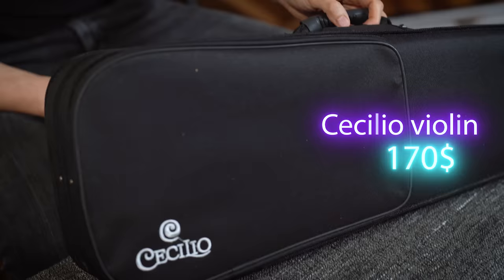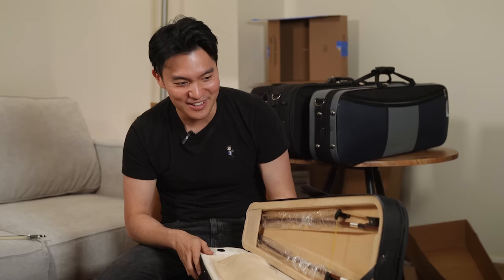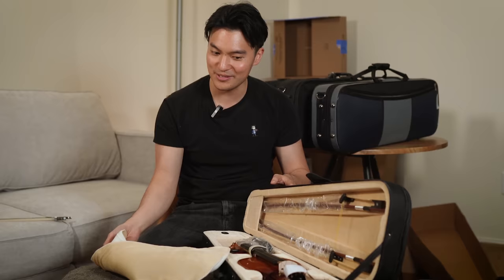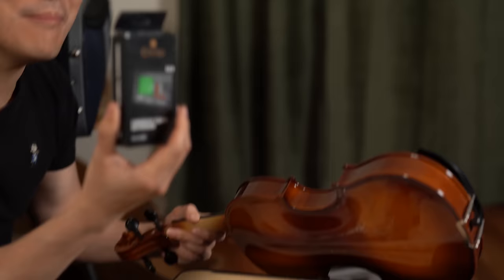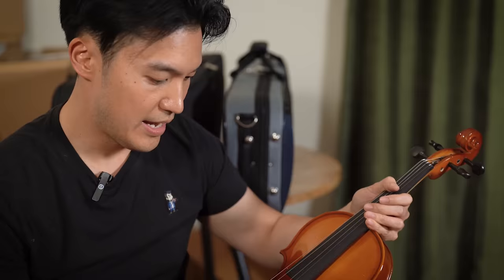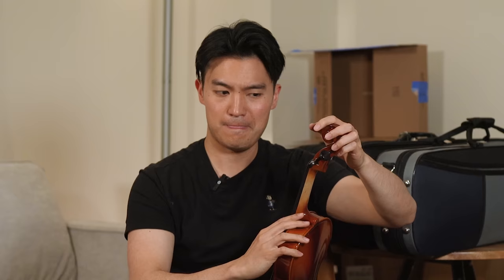So we are here with the Cecilio at $170. Please let this be good. It has its own blanket, it has two bows — this is starting to look nice. It even comes with a shoulder rest, a cloth, a metronome so you can practice and not rush, and an extra pack of strings. This is nice. Even if the instrument sounds the same as the others, all these extra items are worth it. It also comes with the bridge on the instrument. This is great. Now we just have to tune this up.